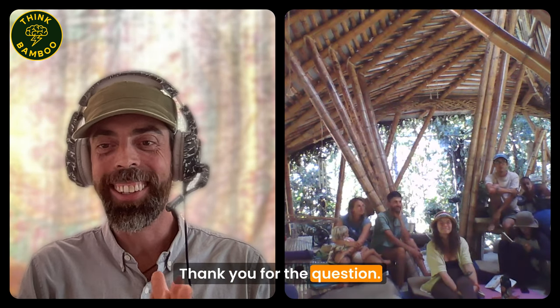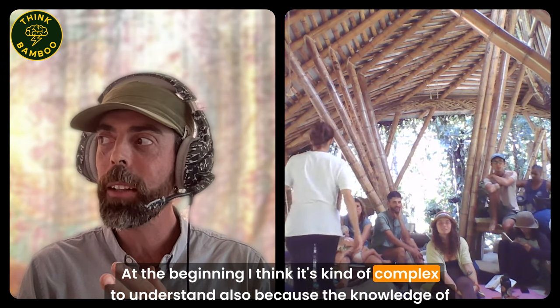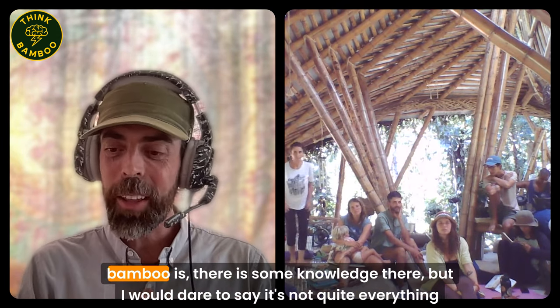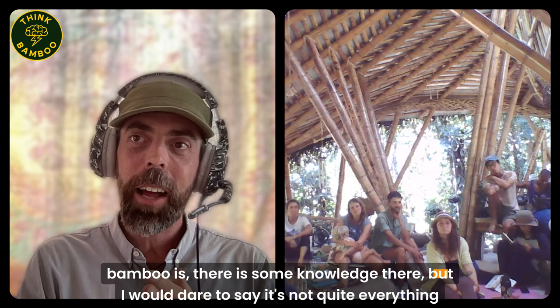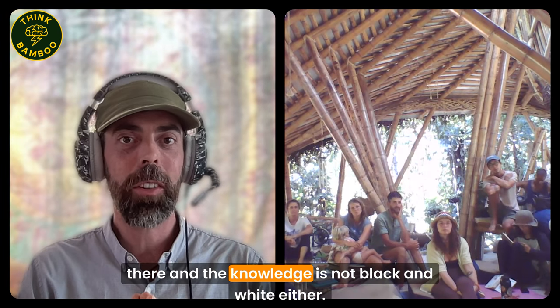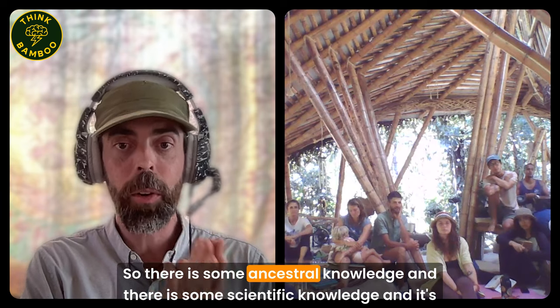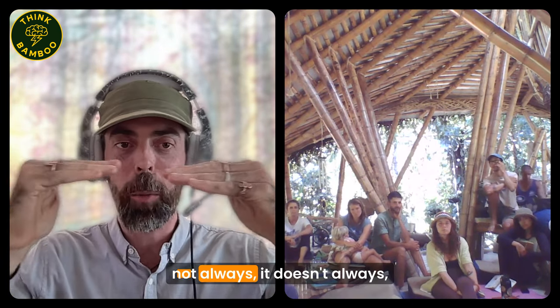Thank you for the question. It's complex to understand at first, because while there is knowledge about bamboo, it's not complete and not always black and white. There is some ancestral knowledge and some scientific knowledge, and they don't always totally match - but that makes it interesting.